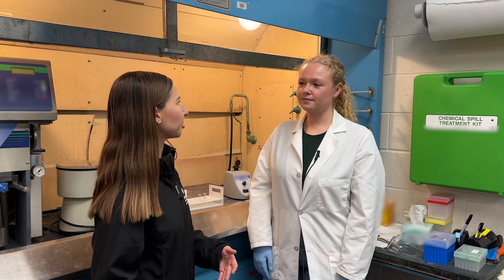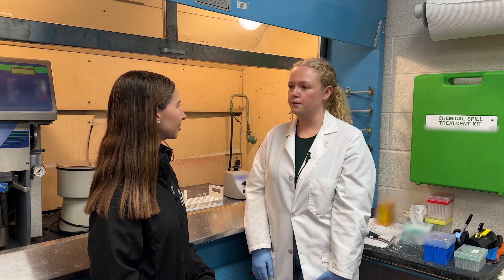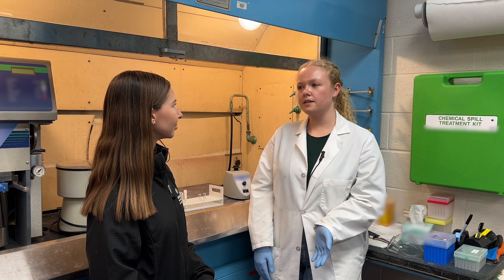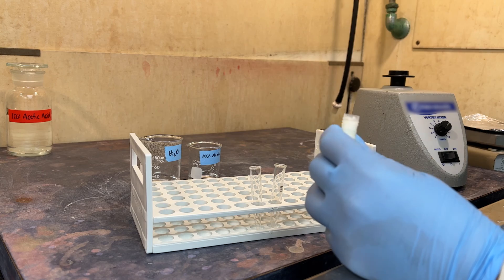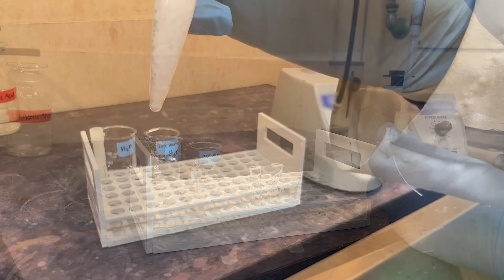So what kinds of tests are you running on the milk samples? Here in the nutrition labs we mainly focus on our macronutrients: fats, also called lipids; sugars, which is the carbohydrate fraction of milk; proteins; and we can also do minerals, which mainly consist of calcium and phosphorus, which are really important for bone growth.